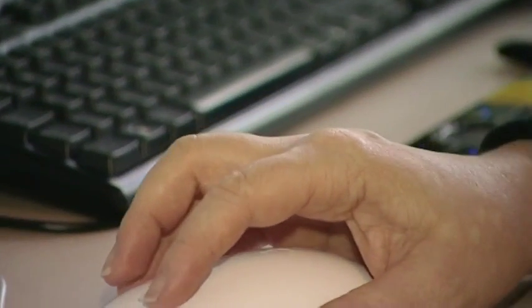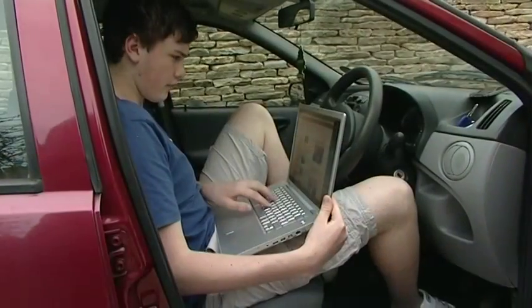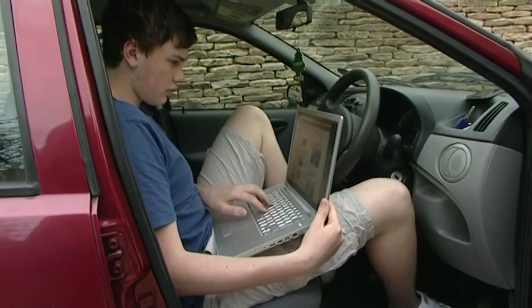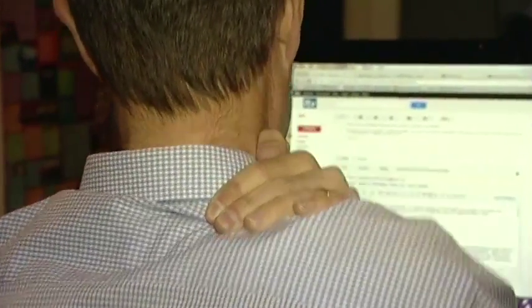More and more of us are spending large parts of the day using computers, from the office or home to out and about. But do you know that sitting and concentrating for long periods can be harmful to your spine? Here's some helpful advice from the British Chiropractic Association.